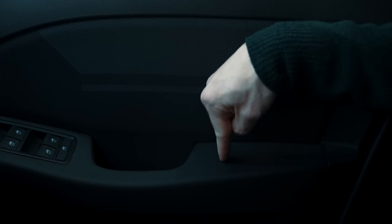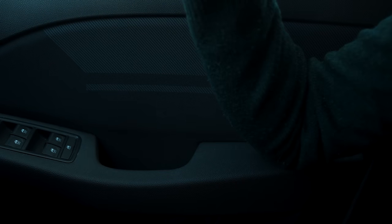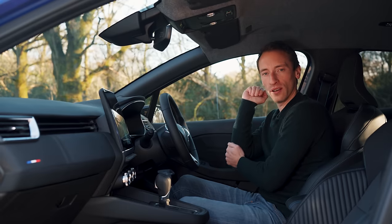It is a shame though that the armrest isn't a bit more padded, because if you rest your elbow on it while driving, it does get rather sore after not very long.